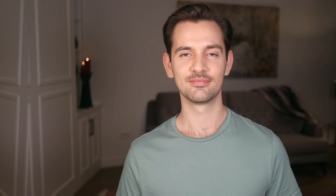Let me know if you have any questions about advertorials in the comments, and subscribe for more videos like this in the future. Thank you!